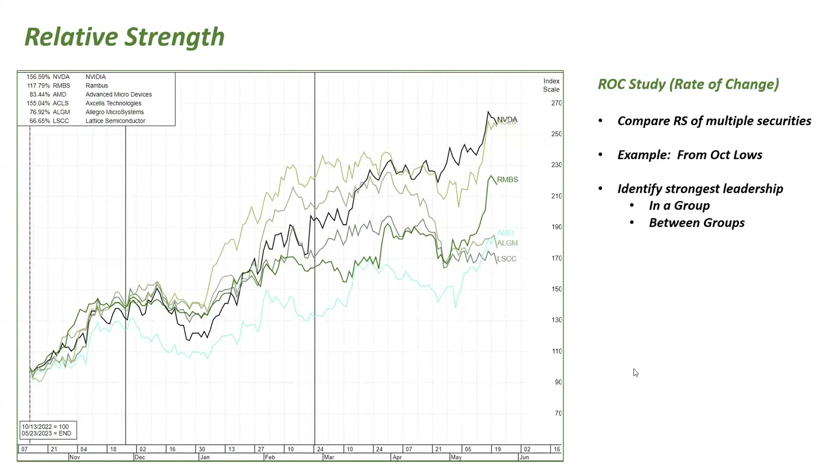This is a relative strength rate of change study — I call it a ROC study — looking at multiple semiconductor stocks. Using the October 13th market low as the start point, you can see the relative strength of all these semiconductors very clearly. It shows that Nvidia and Exelixis are among the strongest, and you can see the percentage gains since the October lows.